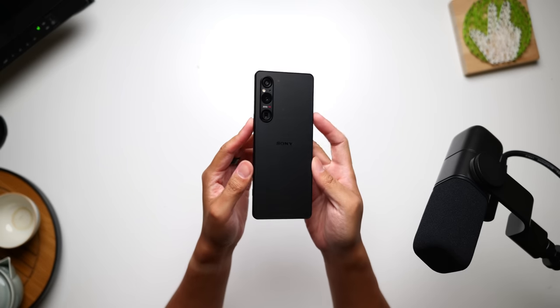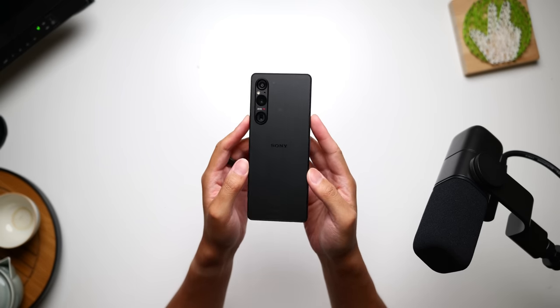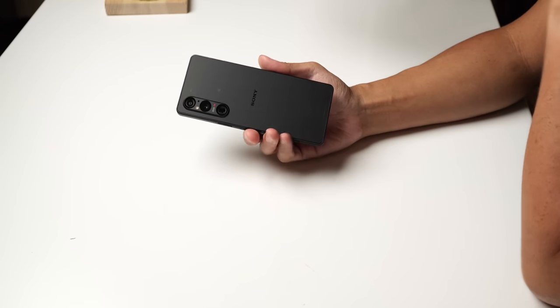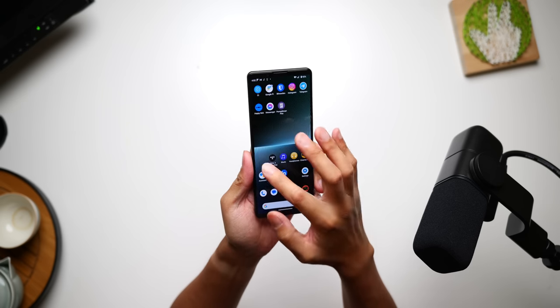We're vlogging with the Sony Xperia 1 Mark 5, the latest in a lineup of phones that are certainly more creator-forward and thus probably better suited to someone like me and maybe not the general masses. It shows right here on the home screen — you have Cinema Pro, Video Pro, even Music Pro applications that are supposed to mimic the same experience you might get on other Sony products like their ZV cameras. They've always done a pretty good job of that, even if it means these phones end up being pretty niche.